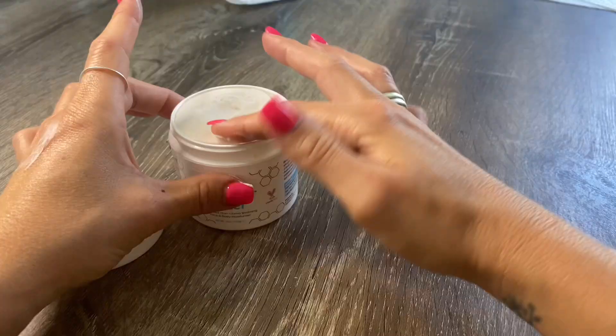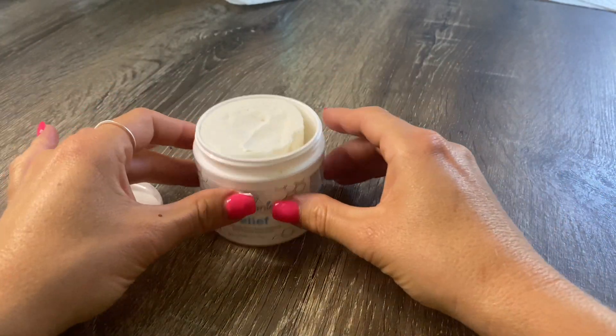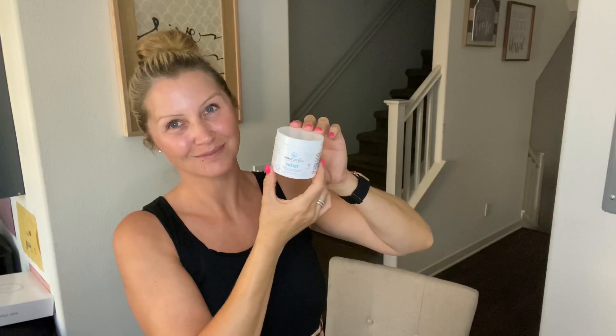It's clean, quick-absorbing, and doesn't leave a greasy film on your skin. I work with my hands a lot and they get really dry, and this cream gives me instant moisture. I also love that it has a cooling feeling and leaves my skin refreshed. I have several products from this brand and I'm absolutely obsessed.